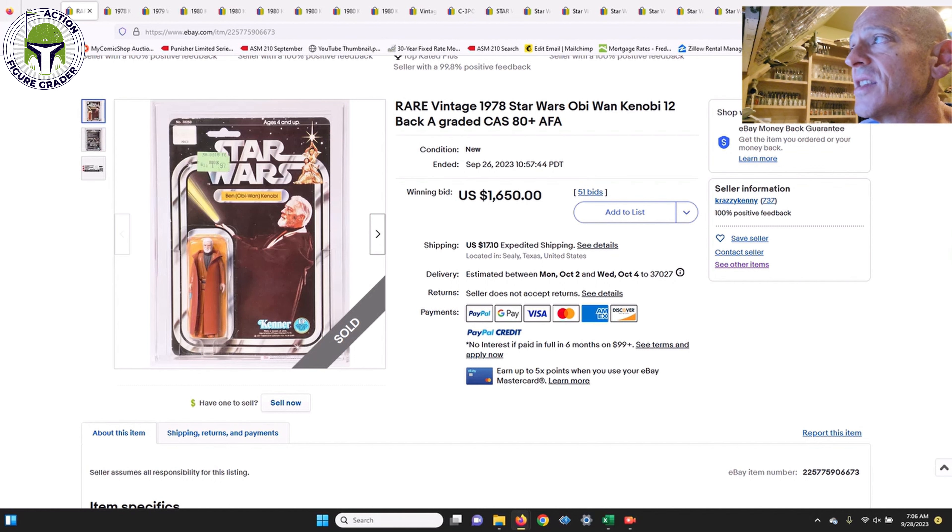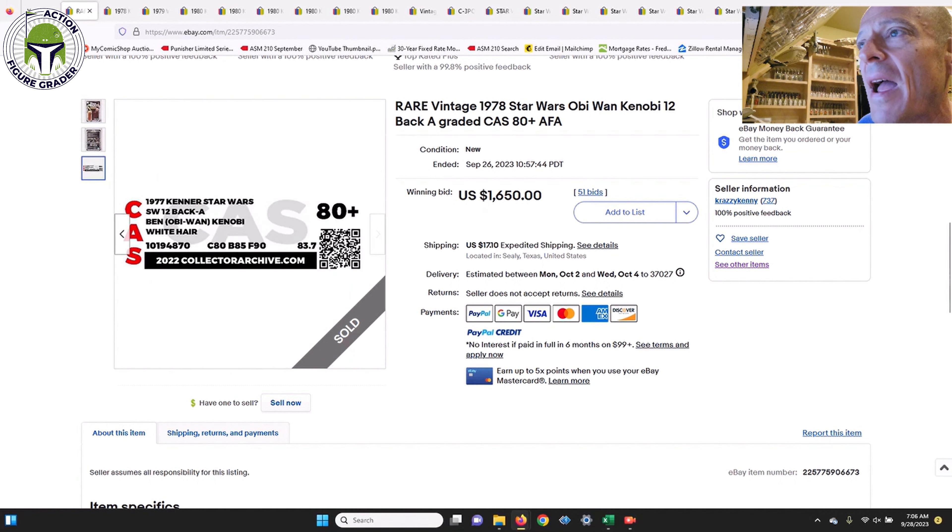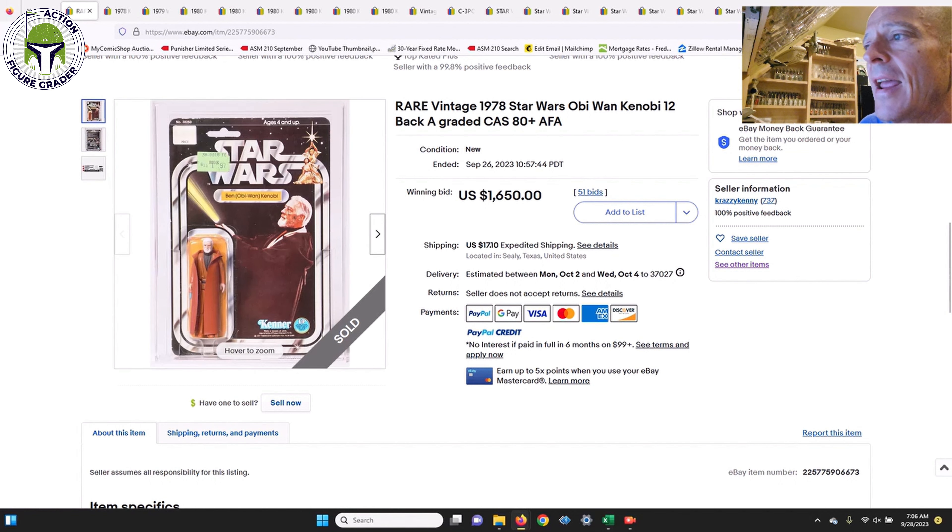The first one I thought was a great deal was a CAS 80-plus grade Ben Kenobi 12-back A — one of the earliest card backs for Ben Kenobi. It did have a Big K price sticker, dated 1977. It was a punched example, 12-back A, with sub-scores of 80/85/90, white-haired Ben Kenobi, 80-plus overall. It sold for $1,650 — the cheapest I've seen for one of those in a long time, and a really good value.